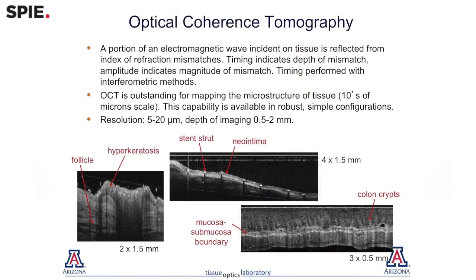One of the techniques that we work on is optical coherence tomography. That's a depth-resolved imaging technology that has a few micron resolution. Therefore, we can look at changes in tissue architecture that are occurring with early cancer.